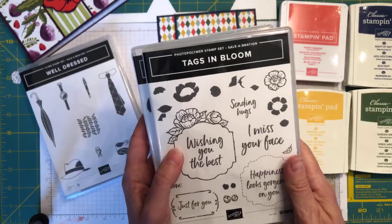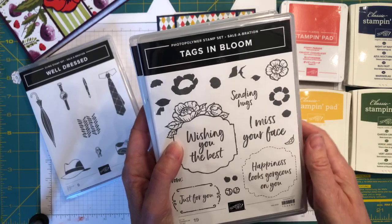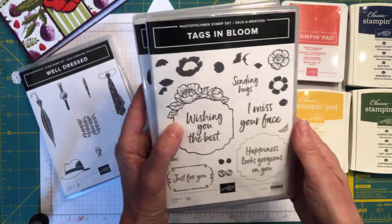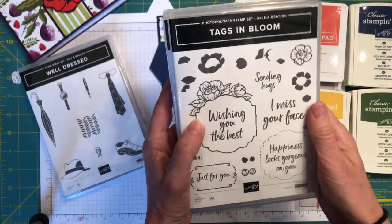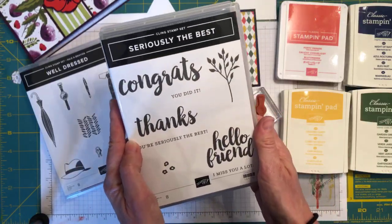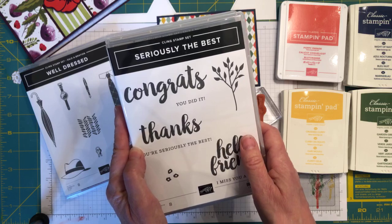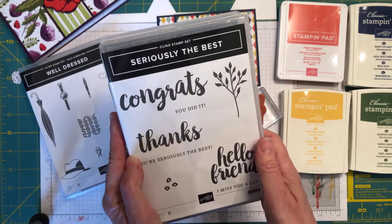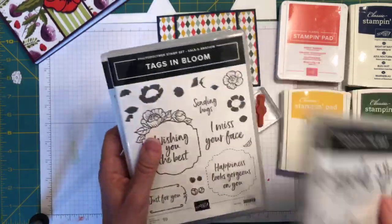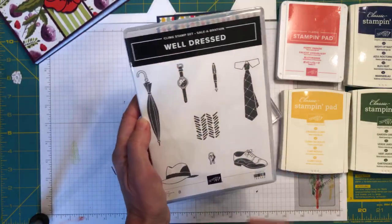We're also going to be using the Tags in Bloom stamp set — another Saleabration freebie that you can earn with a qualifying order; I believe this one is at the $100 level. We're also going to use Seriously the Best — I think it's in the annual catalog. From Well-Dressed I'm going to play with the watch image, starting with Crushed Curry.